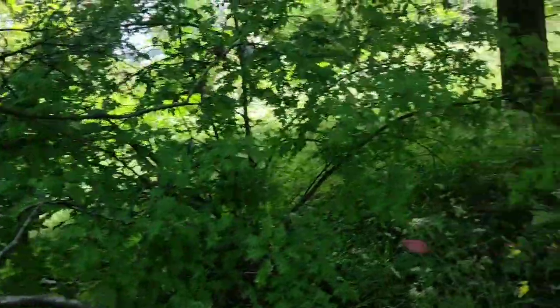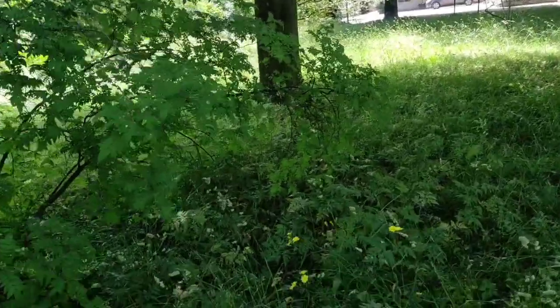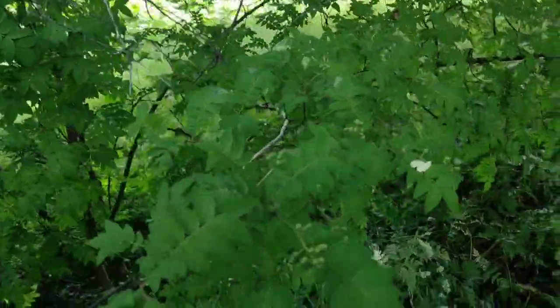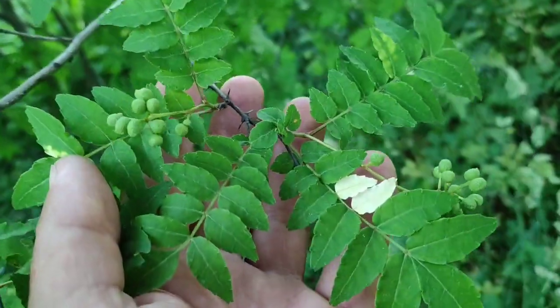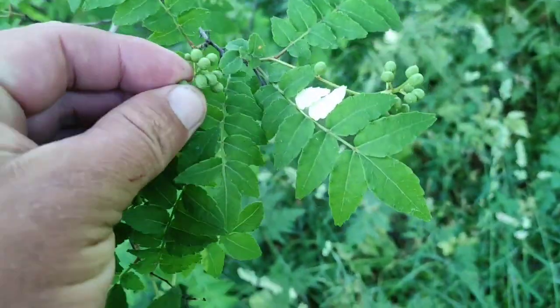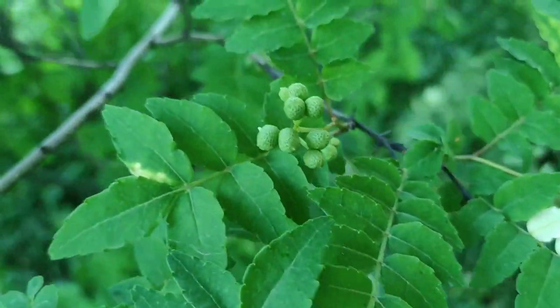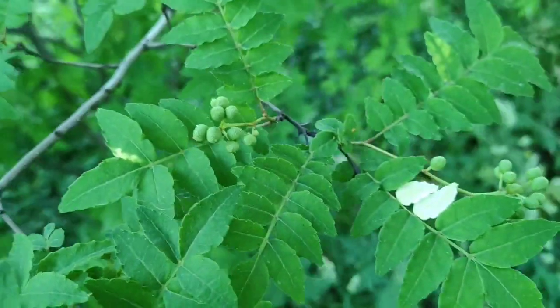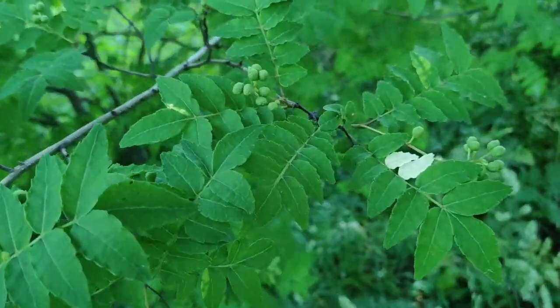Since it's just nearby the botanic garden, I'm coming here to check what Szechuan peppers are being cultivated here. I already know what Szechuan peppers to expect here because I've already made videos about them in this botanic garden — Zanthoxylum piperitum, the real Szechuan pepper.